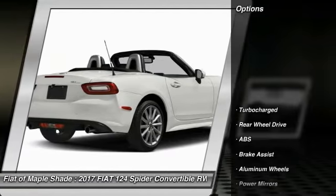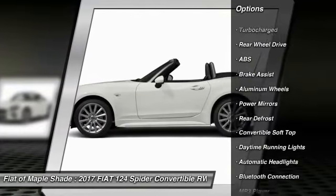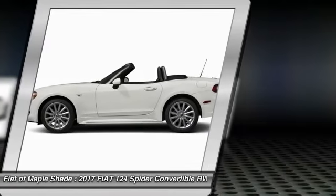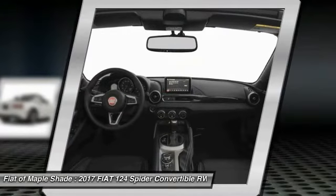Here are some of this vehicle's great options: keyless entry, anti-lock braking system, steering wheel audio controls, traction control, stability control, leather wrapped steering wheel, Bluetooth, cruise control, keyless start, aluminum wheels.